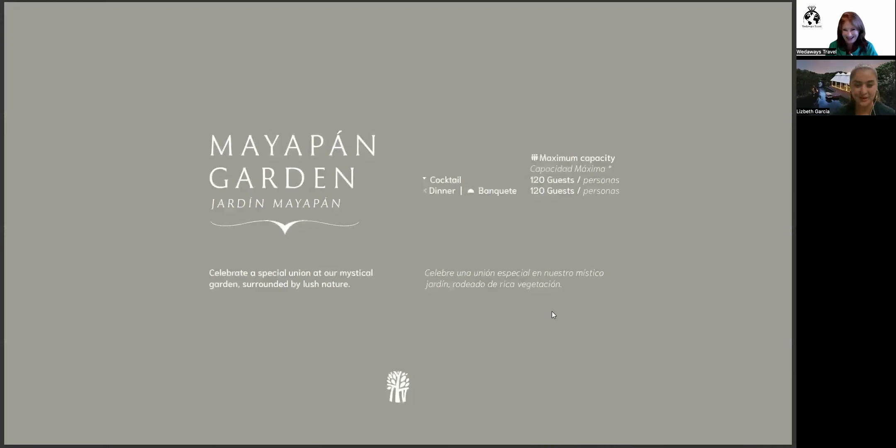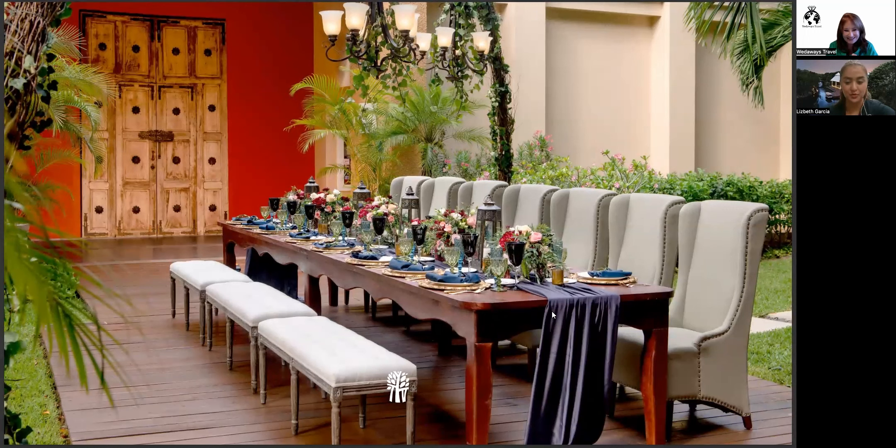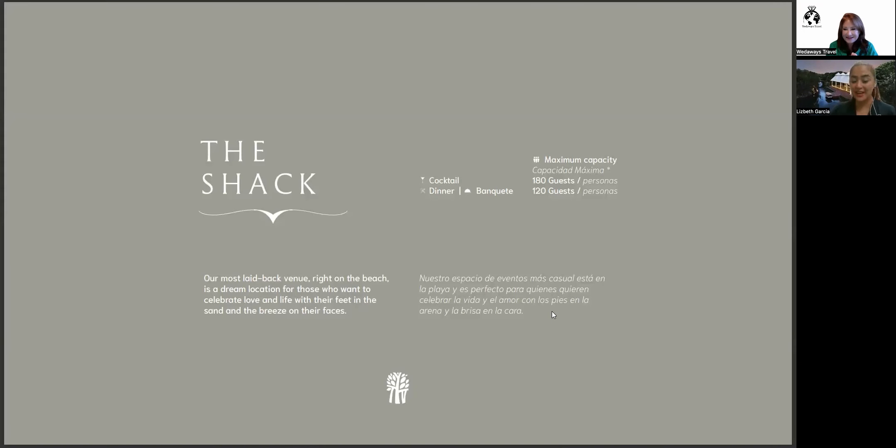Next we have the Mayepang Garden — we needed something with more greenery and a direct connection to nature. This venue holds up to 120 guests maximum and can accommodate dinner or a cocktail reception. It features a beautiful wooden bridge for guests wearing heels, a decorative door purely for aesthetics, and behind it a huge tree that serves as a wish tree where you can hang things — it looks really beautiful.